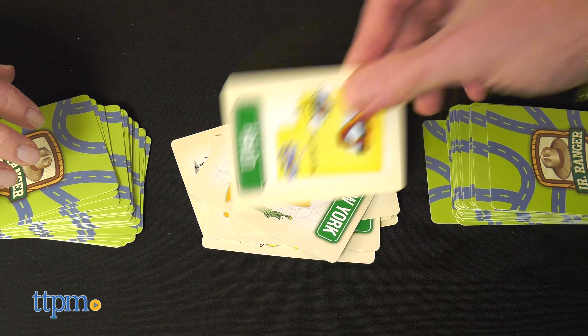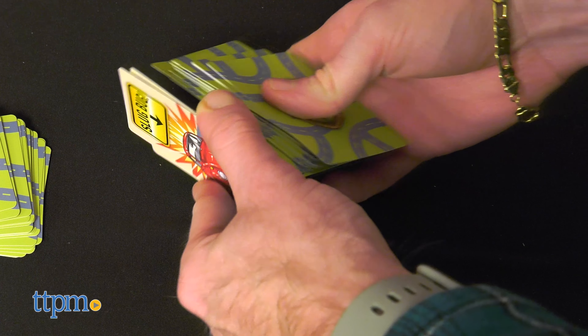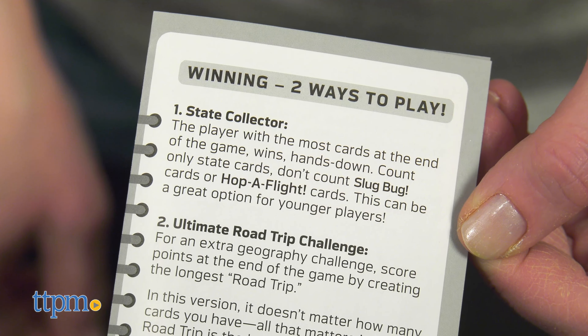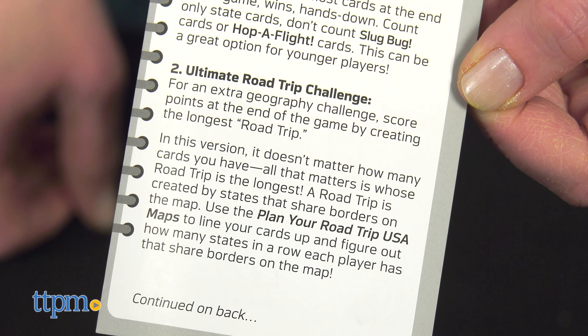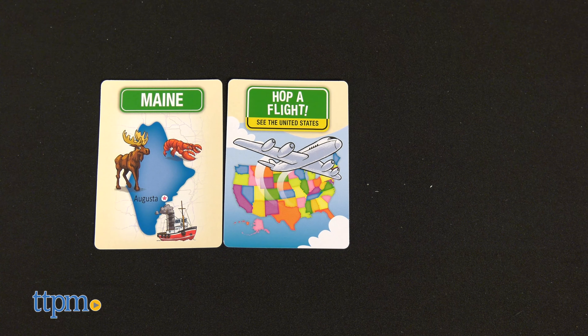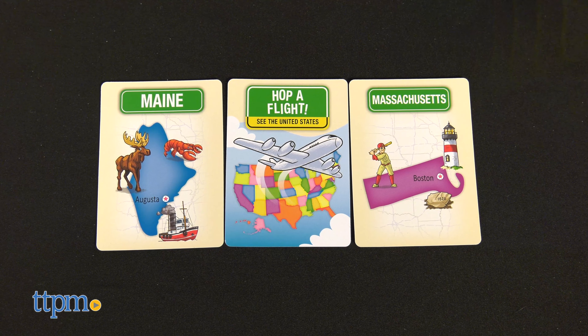Slug Bug State-cation takes players ages 5 and up on a road trip across the United States. All the cards are dealt out to all players face down, then players take turns placing cards on the middle stack and flipping them over. If a Slug Bug card appears, be the first to slap it and you get to take the whole pile. There are two ways to win: being the player with the most cards, or lining up your state cards to see who has the longest road trip.